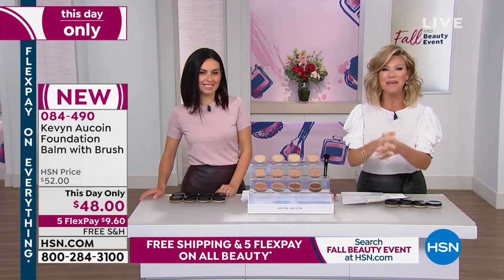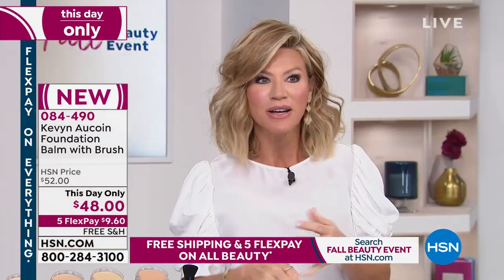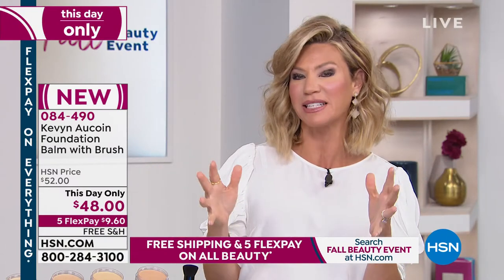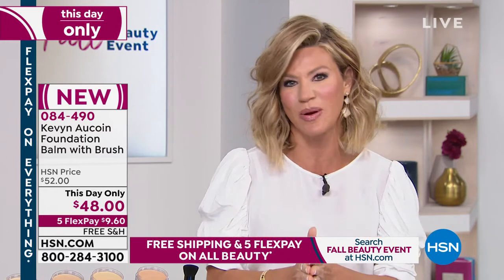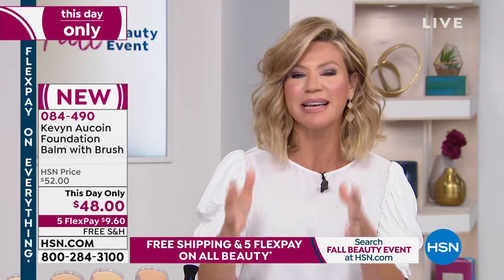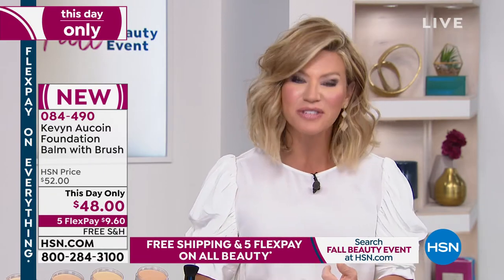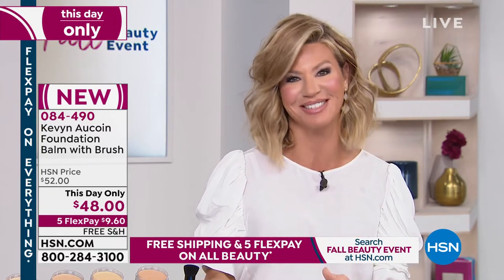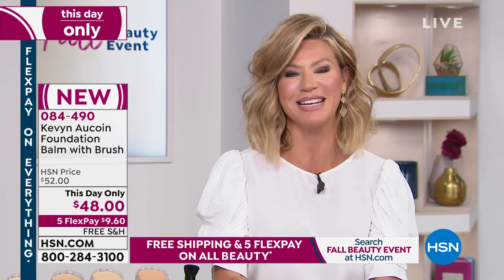Kevin Aucoin Beauty is here at HSN. Maybe you've read the best-selling book he's written, or followed the beautiful likes of his celebrity clients like Cher, Madonna, and Cindy Crawford. He was really the very first to teach us as women how to sculpt our look. This is a luxury makeup brand found at Bergdorf, Blue Mercury, and Sephora, and now here at HSN.